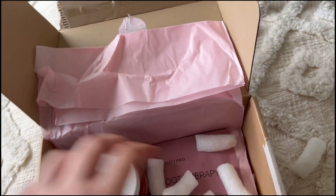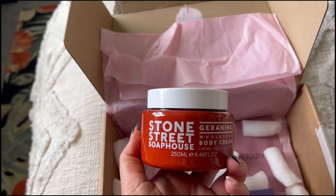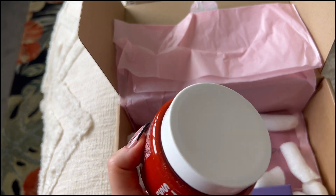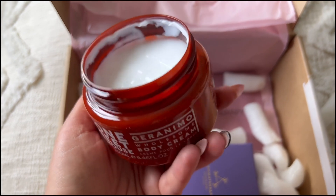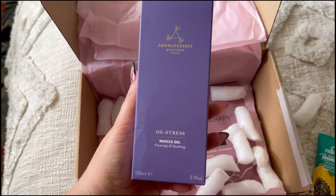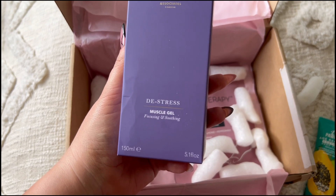There's also a big tub of something here — this is Stone Street Soap House, it's a body cream, 250ml. I've just had a sniff and it smells amazing. I just want to put my fingers inside!